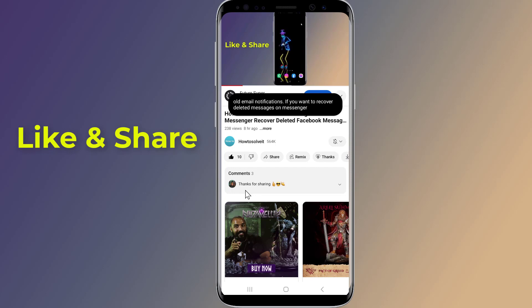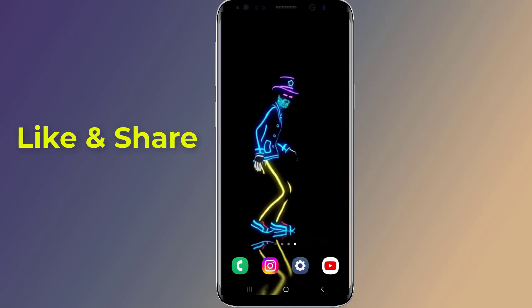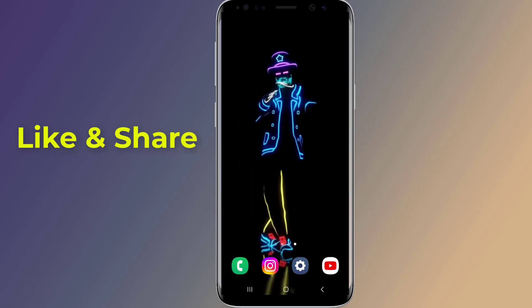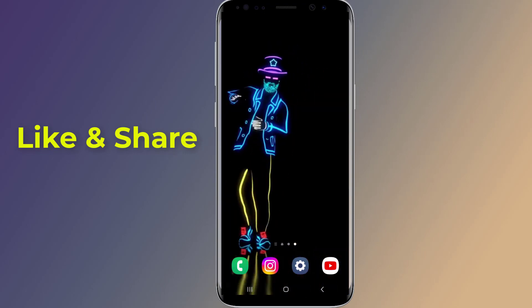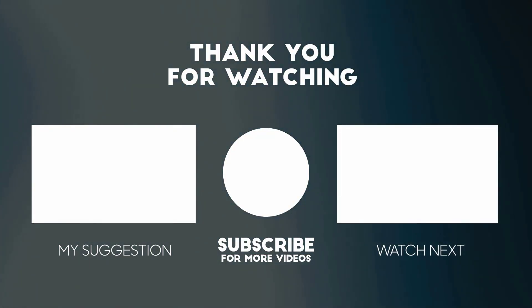If you do not see the Live Caption option on your device, you might need to update the Android System Intelligence module through the Play Store. Thanks for watching this video. Don't forget to hit the like button, share it with your friends, and tap the subscribe button for more videos like this.